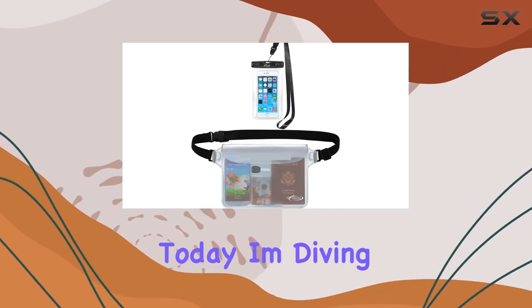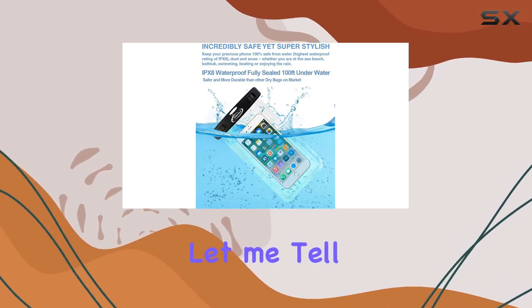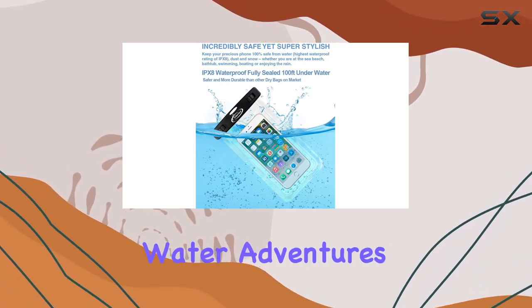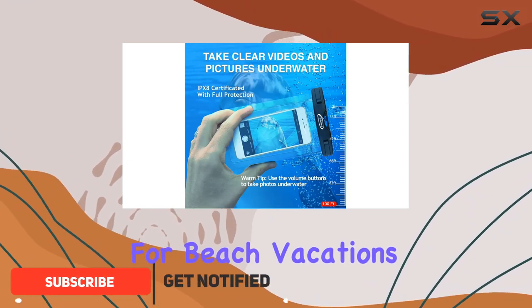Hey everyone, today I'm diving into the AiRunTech waterproof cell phone bag, and let me tell you, it's a game changer for all your water adventures. This two-pack combo is a must-have for beach vacations or any water activities.